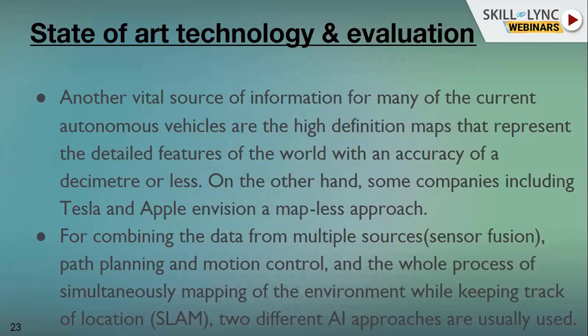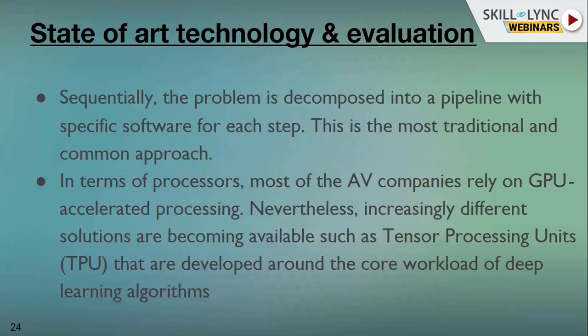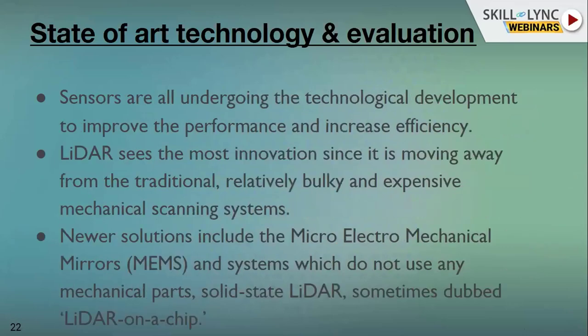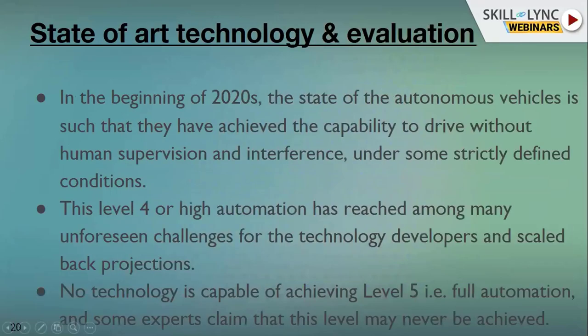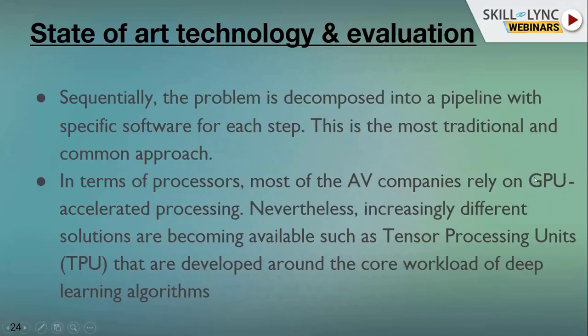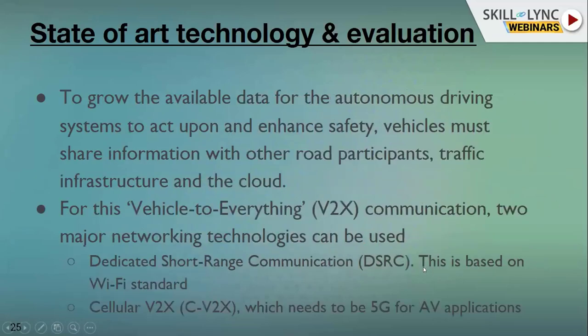For the software stack, because it has to perform a lot of calculations and complex driving decisions, we require computation technologies. A lot of innovation is happening with GPUs — graphical processing units — and TPUs — tensor processing units — being used heavily in algorithms for autonomous driving.